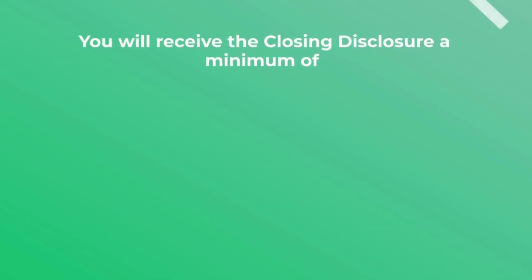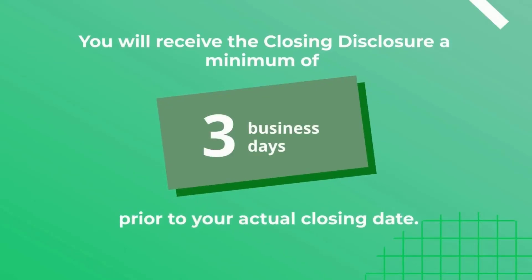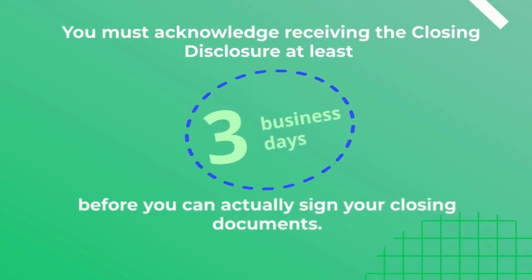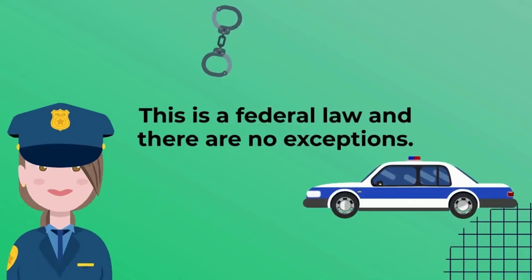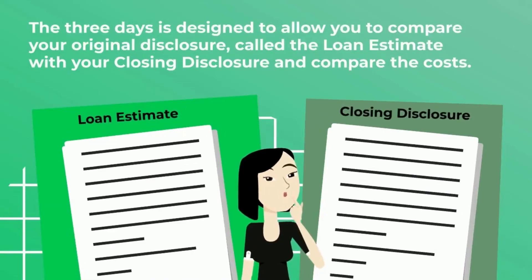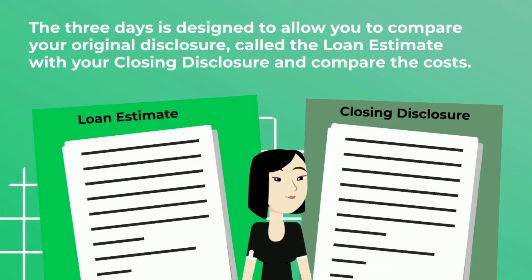You will receive the Closing Disclosure a minimum of three business days prior to your actual closing date. You must acknowledge receiving the Closing Disclosure at least three business days before you can actually sign your closing documents. This is a federal law and there are no exceptions, so you want to be sure to work with your lender on the timing of your Closing Disclosure. The three days is designed to allow you to compare your original disclosure, called the Loan Estimate, with your Closing Disclosure and compare the costs.